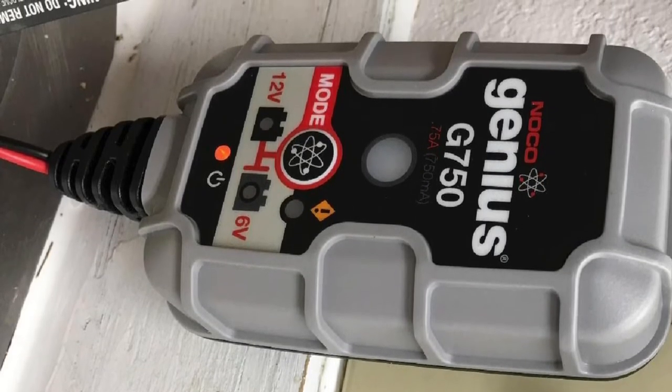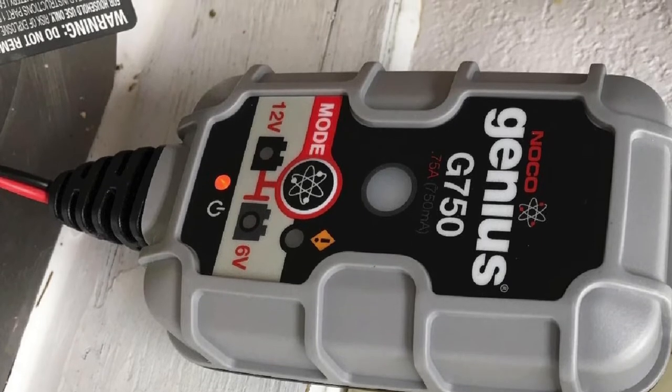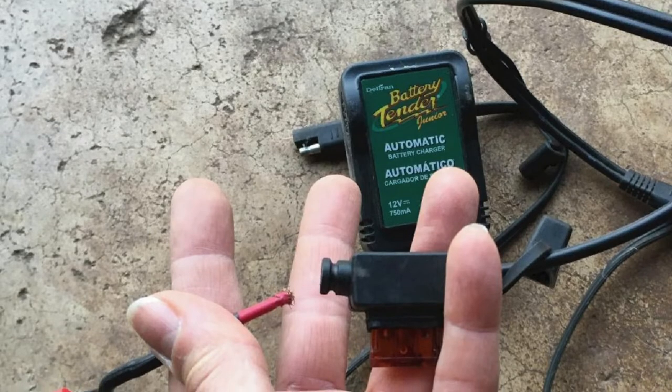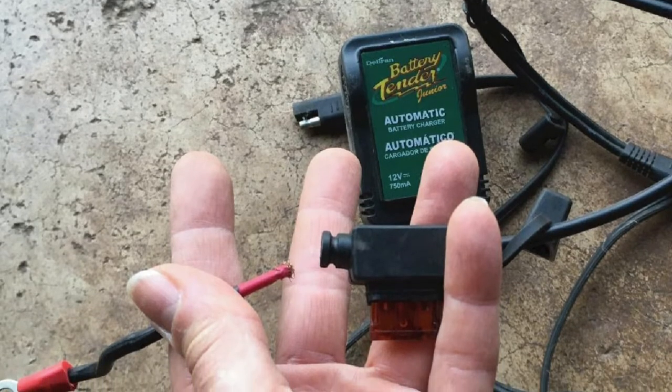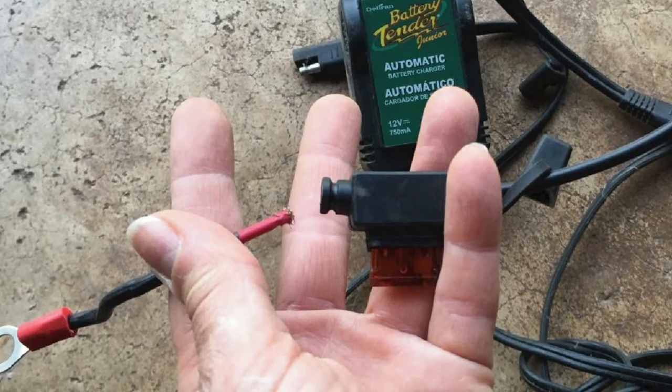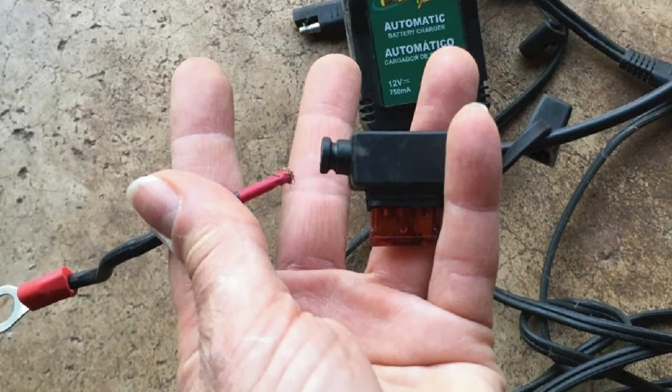The Battery Tender brand is trusted for its reliability and performance by several vehicle manufacturers. Unfortunately, it can be easy to hook it up wrong, and it will make a clicking noise until you correct it. This unit also lacks some of the charging versatility features that other chargers have.